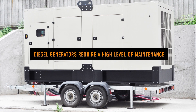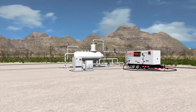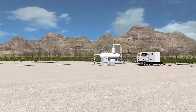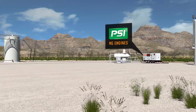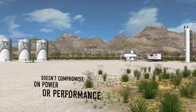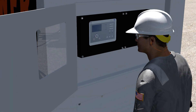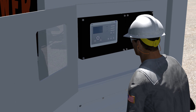Unlike diesel generators which require a high level of maintenance, Horsepower generators are incredibly reliable. Stallion uses EPA certified PSI-NG engines, a durable platform that doesn't compromise on power or performance. If a generator does need service, operators will be able to leverage Stallion's industry-leading response time.